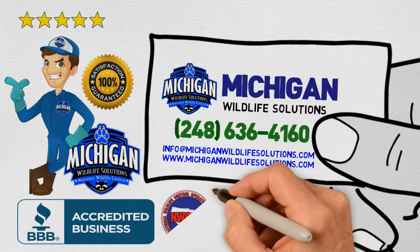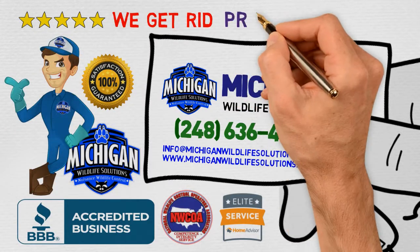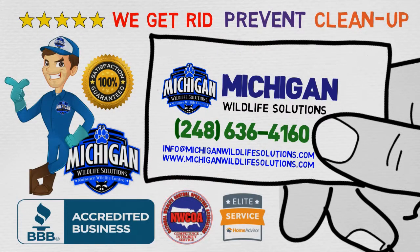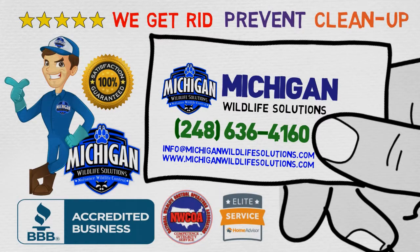We don't just get rid of your nuisance wildlife — we prevent the problem from happening again and clean up what the wildlife left behind. Get in touch today, mention this video, and get a special discount for first-time customers.